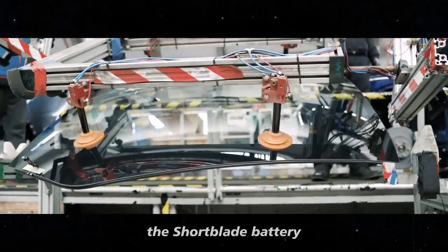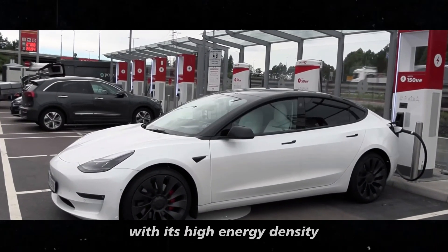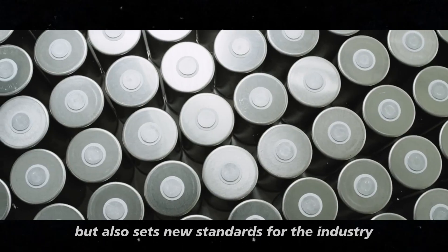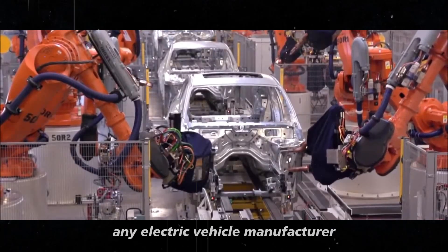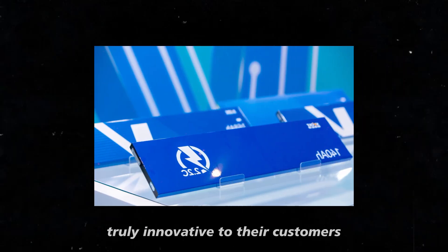The short blade battery offers a huge advantage in the electric vehicle market. With its high energy density and fast charging capability, it not only improves current models, but also sets new standards for the industry. This makes it a very attractive choice for any electric vehicle manufacturer looking to stand out and offer something truly innovative to their customers.